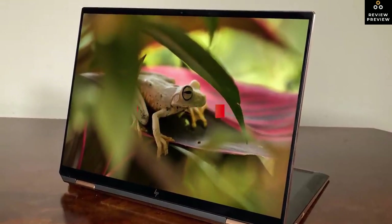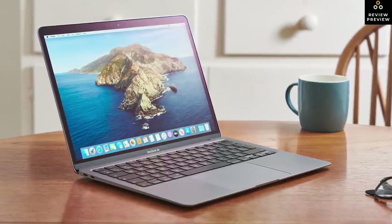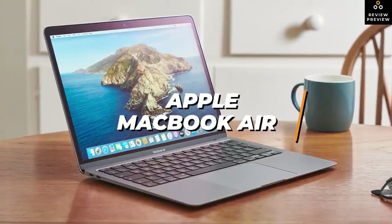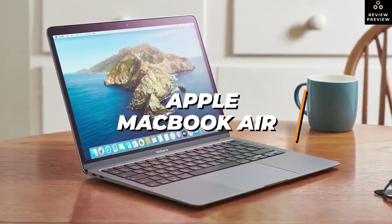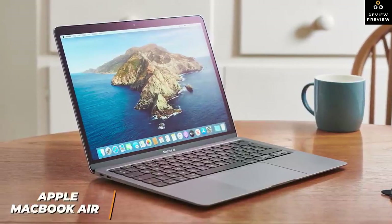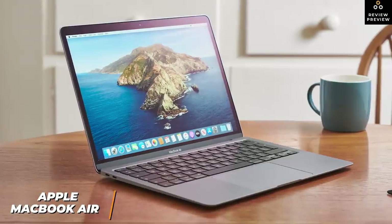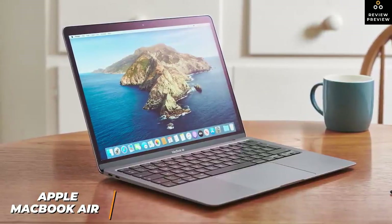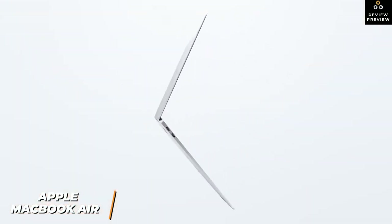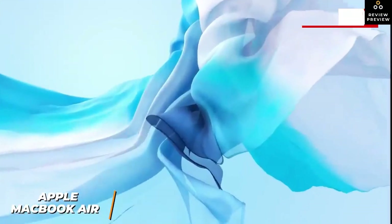If you're looking for a laptop that can edit basic videos, stream content, and deliver comparable performance to high-end models for much cheaper, the Apple MacBook Air is a great video editing laptop for the money. It comes with a stunning display and flagship-level performance, handling day-to-day tasks like browsing and editing basic 1080p videos. It has Apple's sleek aluminum chassis and weighs around 2.8 pounds.